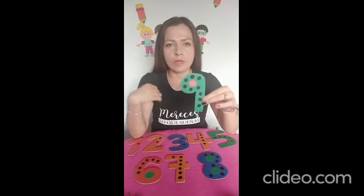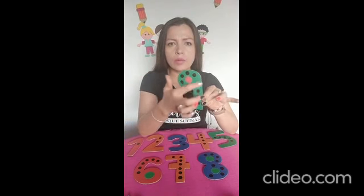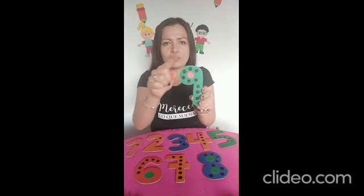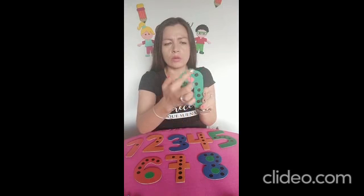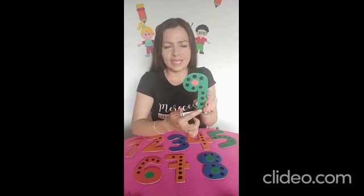Él es el señor número 9. Vamos a observar que el señor número 9 tiene un circulito muy redondito y tiene un palito muy derechito. Vamos a observar y vamos a intentar repisarlo con nuestro dedito. Entonces, hacemos un circulito y un palito muy derechito.